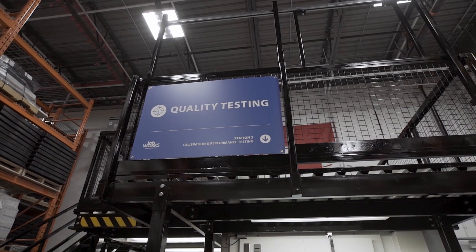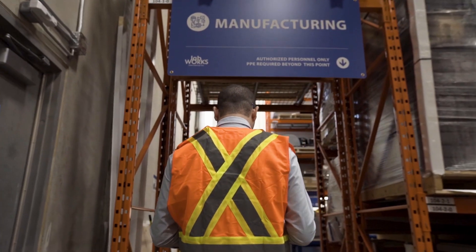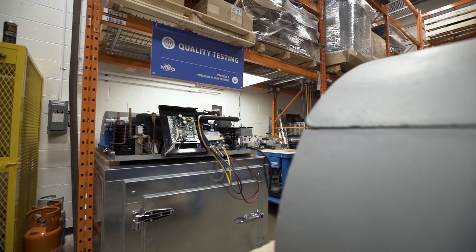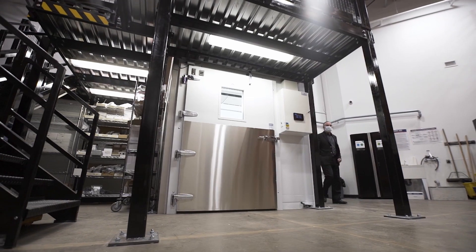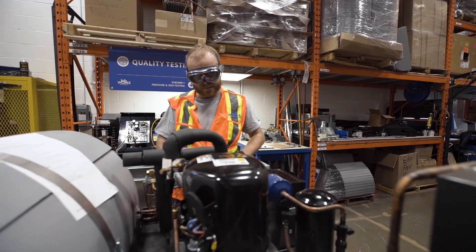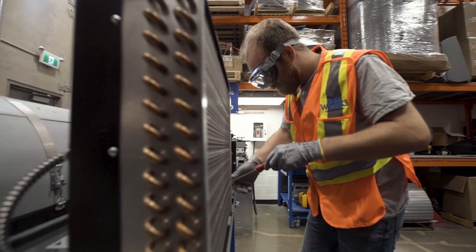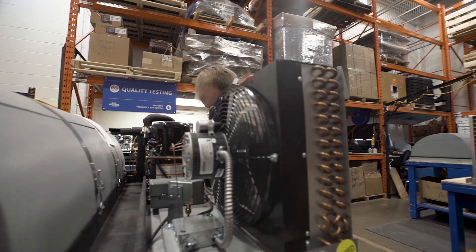We go through various quality steps to make sure that the units we manufacture operate as best they can in the field. Our LabTech refrigeration packages are different from any other equipment in the industry — it is a top mount piece of equipment that is serviceable 100% from the outside of the environment. It doesn't require any mechanical equipment inside the room, so it allows for 100% usable space in the room.